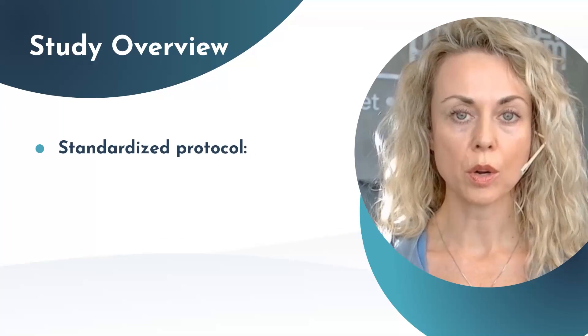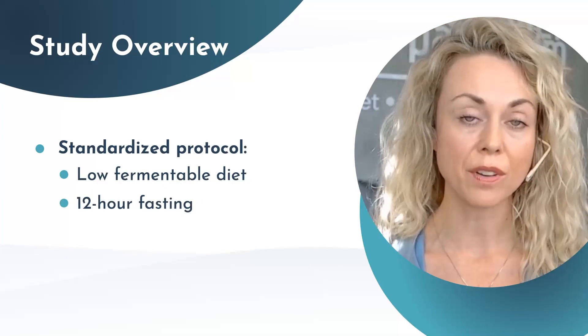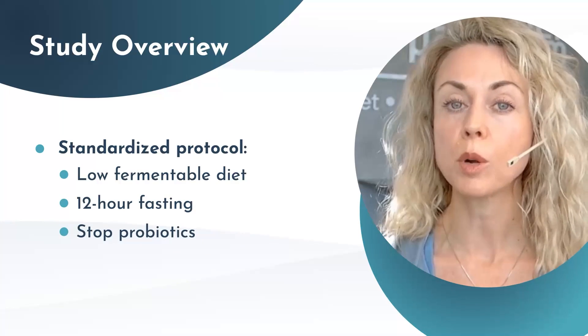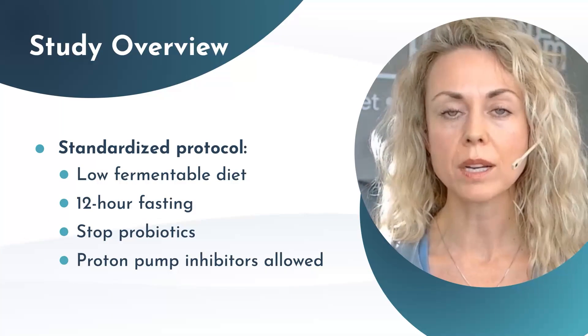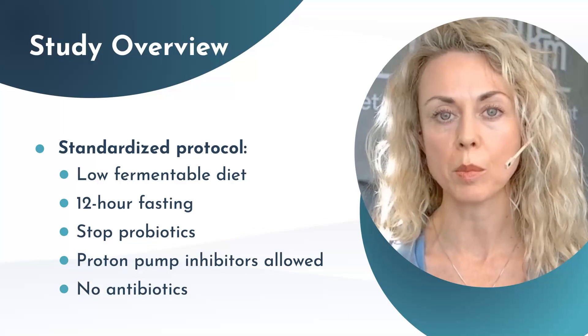They had to follow the standard protocol: for 24 hours prior, they followed a low fermentable diet; 12 hours fasting prior to the test. They had to stop any type of probiotic at least one week prior. They were able to stay on a proton pump inhibitor during the testing process, and they should not have been on any antibiotics for at least one week prior.